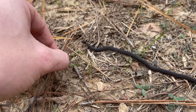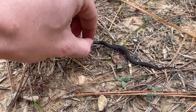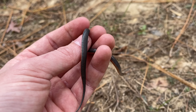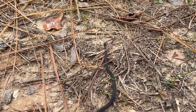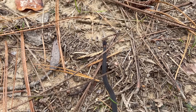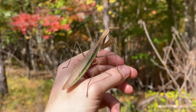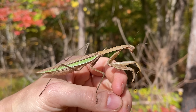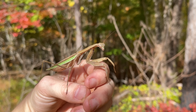I'll flip him over so y'all can see the belly. Look at that — kind of actually reduced red on the belly. It's not as vibrant or wide as they normally are. Will just spotted this big mantis chilling out on the ground. I've been seeing quite a few of them while cruising, but it's cool to see one in habitat like that.